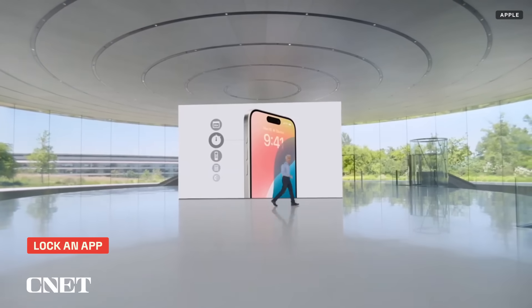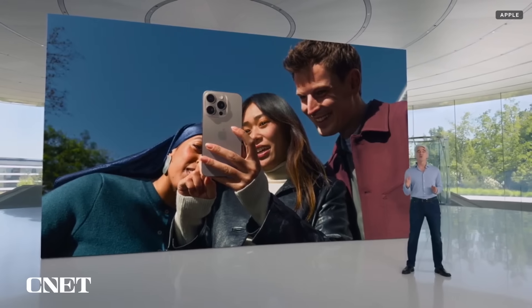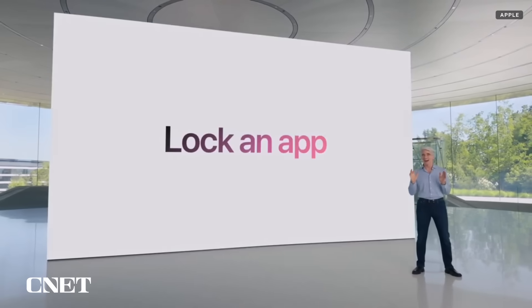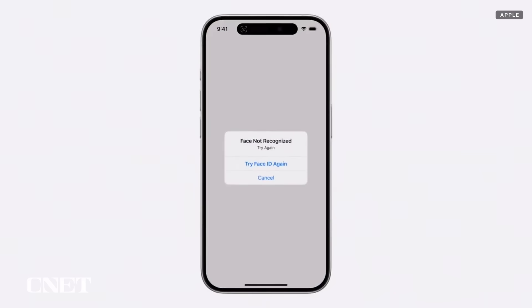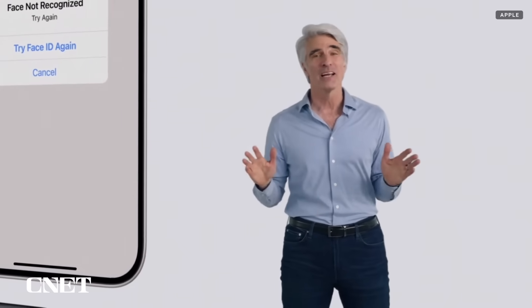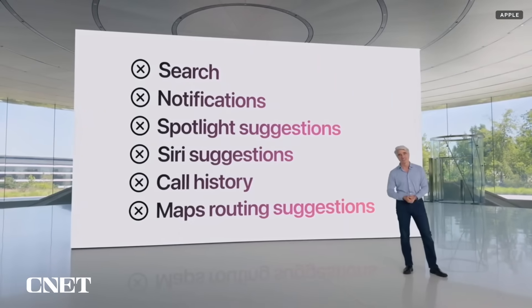Another key part of personalizing iOS is about keeping you in control of your privacy. So this year, we're giving you a new way to protect sensitive apps and the information inside them by letting you lock an app. When you choose to lock an app, if someone else tries to tap it, they will be required to authenticate using Face ID, Touch ID, or your passcode. And information from inside the app won't appear in other places across the system, like in search and notifications, so others won't inadvertently see sensitive information.